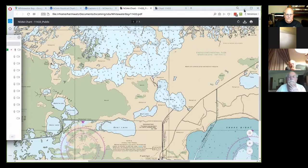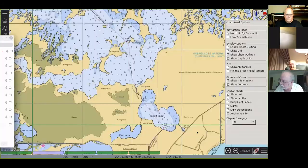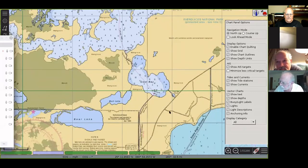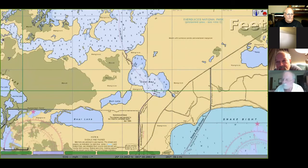I use what's called OpenCPN — Open Chart Plot Navigate. Now can you see the map? This one I can zoom around, it's a little bit easier. This is actually the NOAA electronic version of that map, and it's free. OpenCPN is available for Windows, Mac, or Linux, which is what I'm running here.